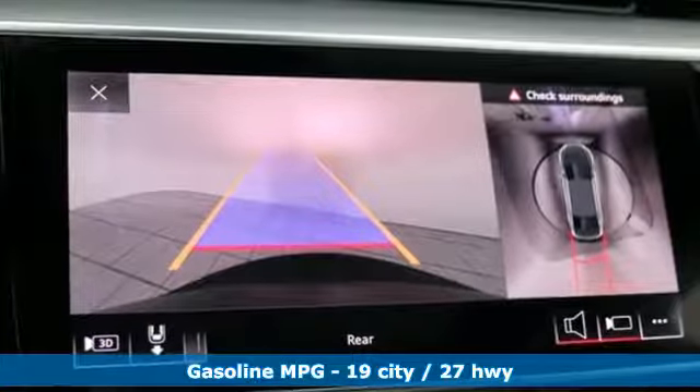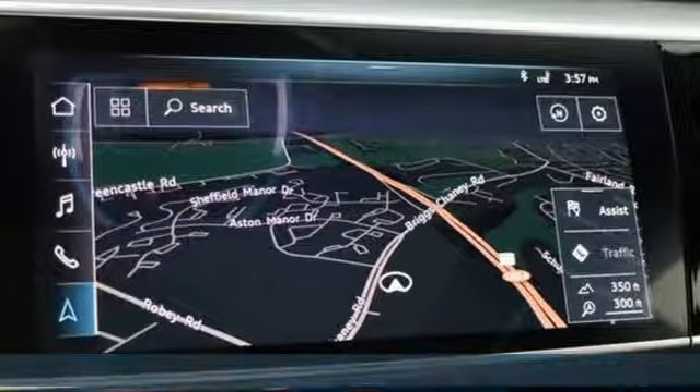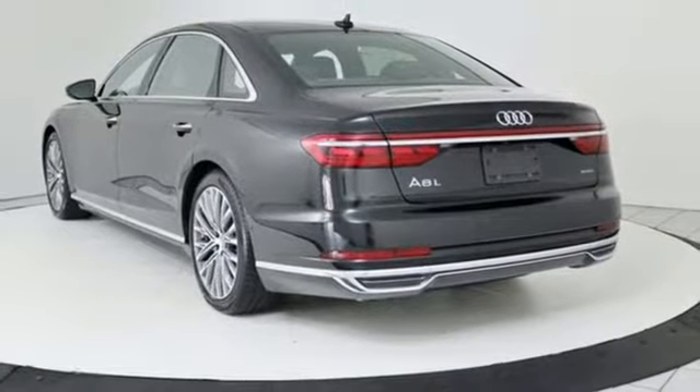It comes with great features you'll love: streaming audio, power heated mirrors, heated steering wheel, configurable instrument gauges, and doors and push-button start proximity key.